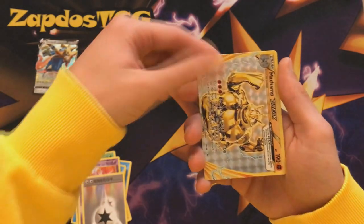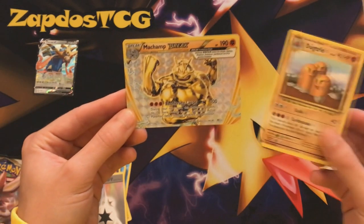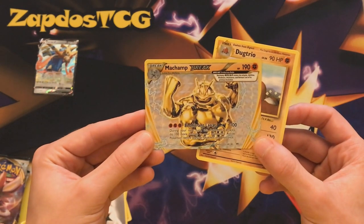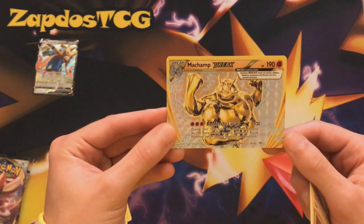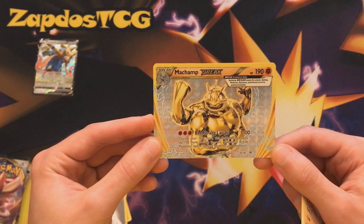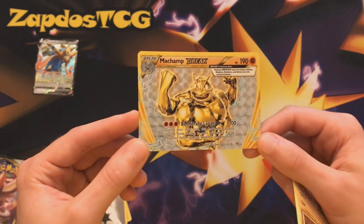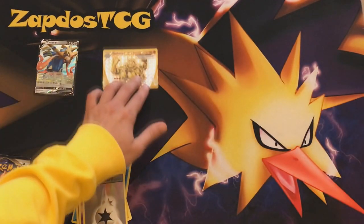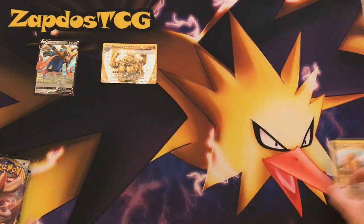Look at this — Machamp Break! And the rare is Dugtrio. I did the card trick right! In the era of Evolutions they had Break cards, which you place on top of your Pokemon to gain additional attacks. I think the only good Break cards were Yanmega Break and Greninja Break — who could forget Greninja Break. So we actually pulled something legit, and the DCE is also nice. That was a fun pack to explore.